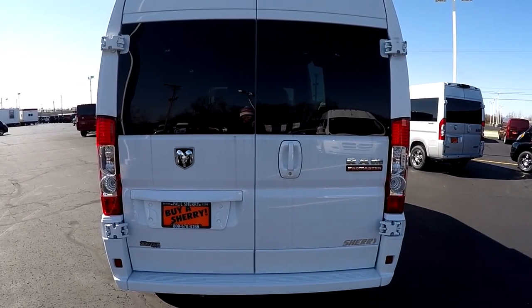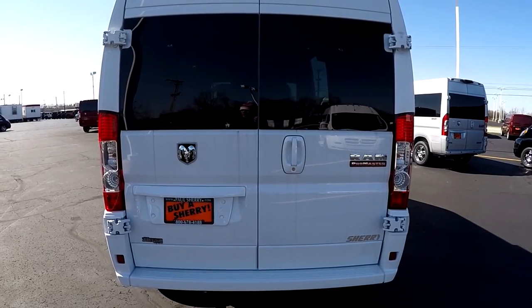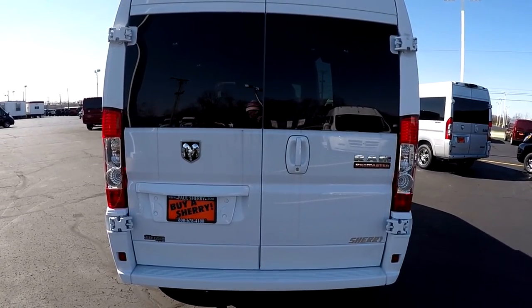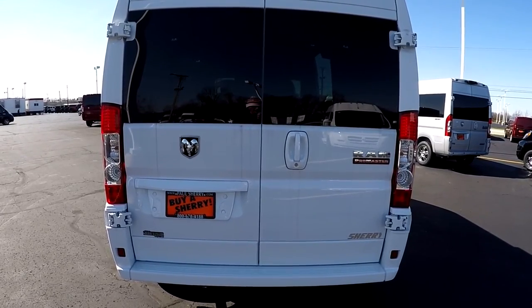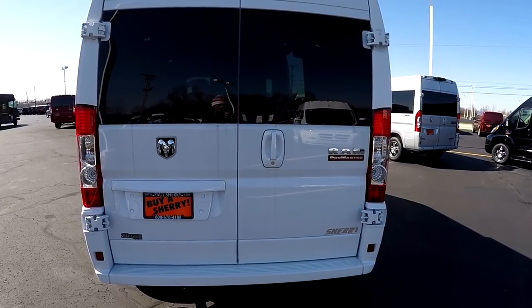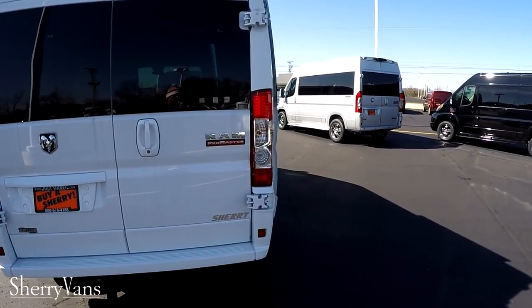This van does also feature anti-lock brakes, traction control, rollover mitigation — which is extremely important in a high-profile vehicle — and hill start brake assist. If you have any questions on what those features do and how they work, feel free to give me a call and I can get into more detail.